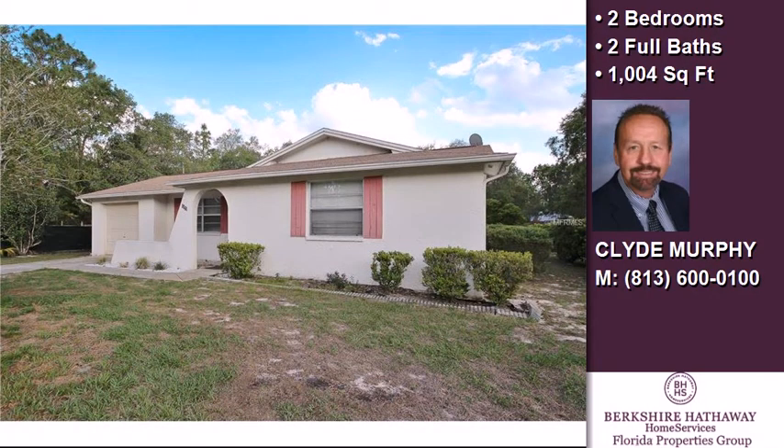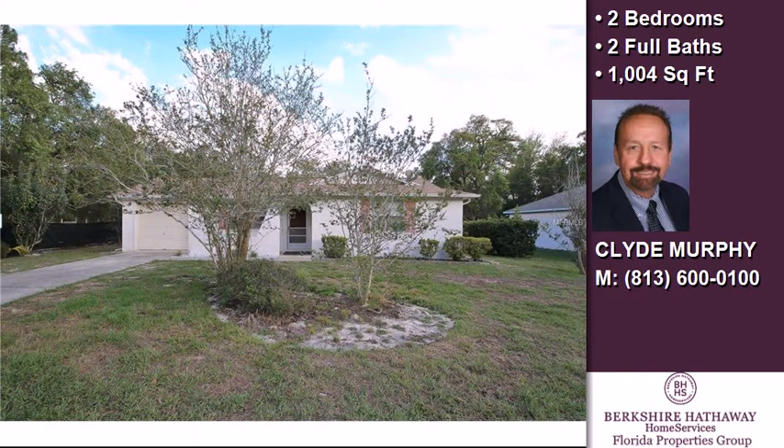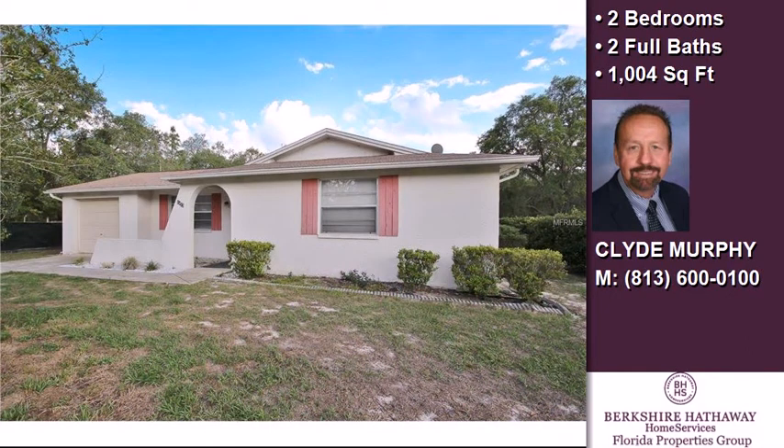This property is a two-bedroom, two full baths home. Interior features of this property include walk-in closets, a kitchen island, and blinds or shades.